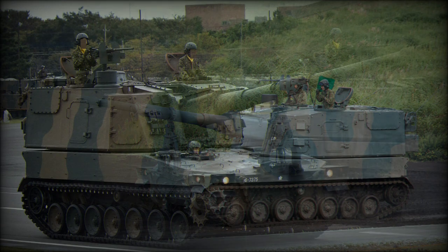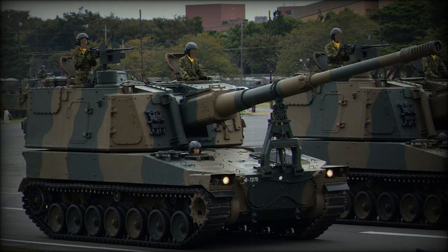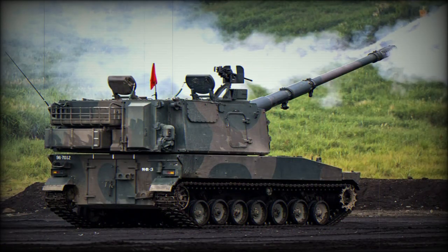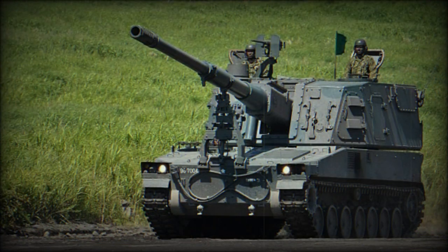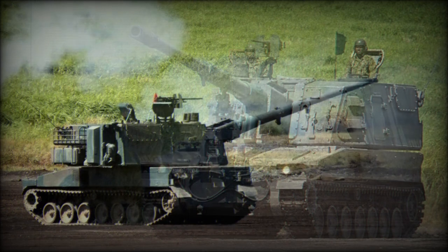topped with an original turret, and armed with a longer 155mm L-52 version of the FH-70 Toad Howitzer, which is also used in Japan. Maximum range of fire is 30 km with a standard HEFRAG projectile and approximately 38 km with a rocket-assisted projectile.